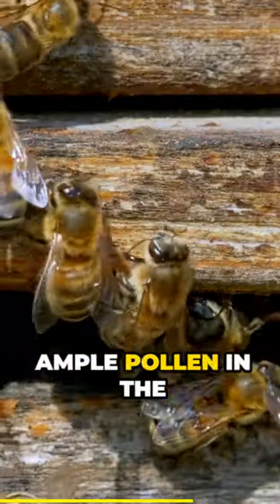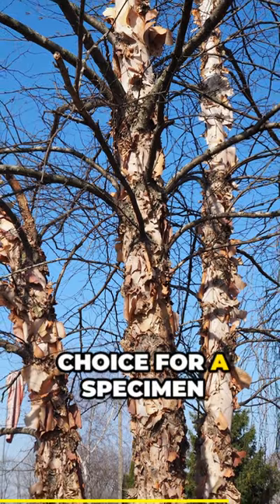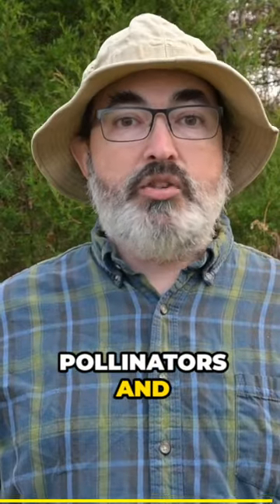Bees also collect the ample pollen in the spring. A birch native to your area makes a great choice for a specimen tree in your yard due to the four season interest and their great use by pollinators and wildlife.